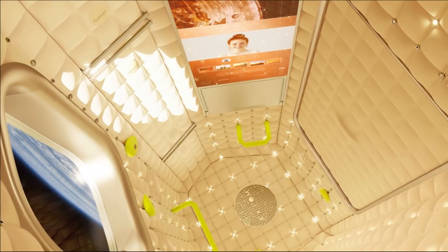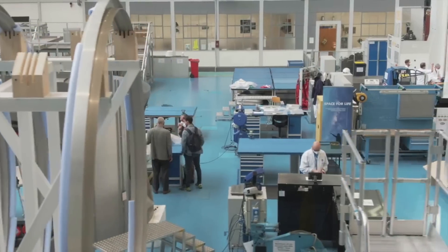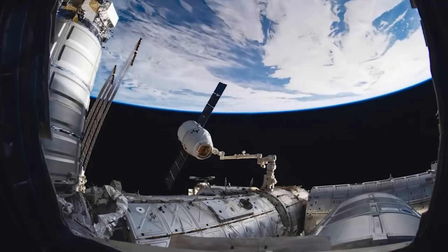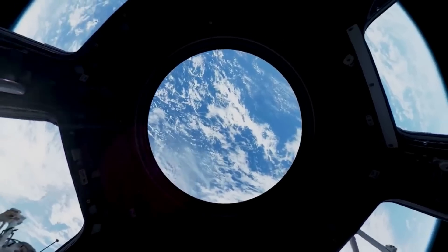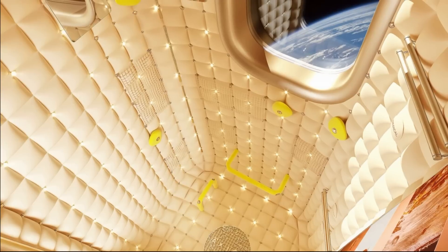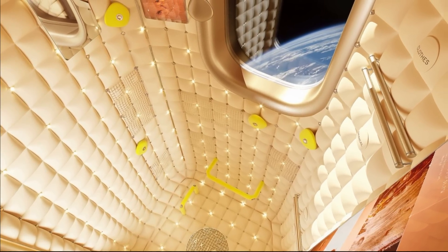Images provided by Axiom give a better idea of what exactly the interior could look like. When designing the crew accommodations, Axiom worked with a creator who had one theme in mind: multi-directional freedom. The company said, 'The egg-like structure symbolizes nest-like comfort complete with unobstructed views of our home planet, the first such place for humans to truly contemplate our place in the cosmos.' The images show a padded room with a lot of warm lighting, a screen, and a window looking out into space.